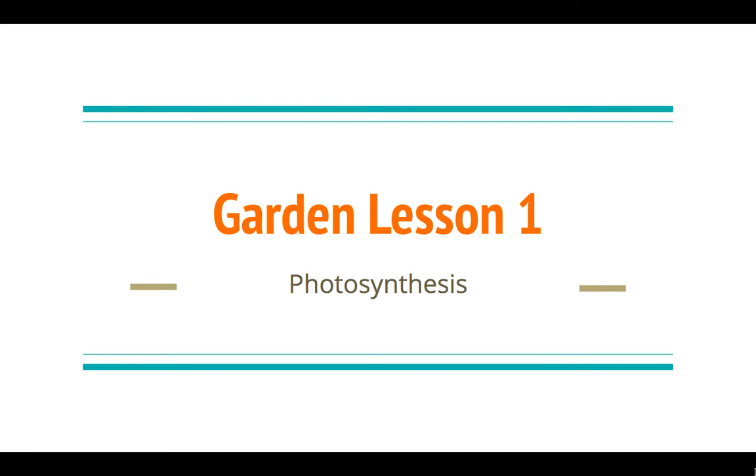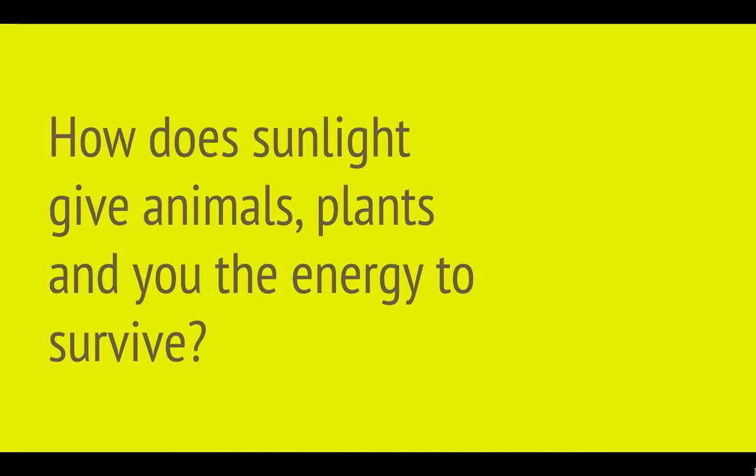Today, Toby from Kaleidoscope Garden is going to be talking to us about photosynthesis. The big question is: how does sunlight give animals, plants, and you the energy to survive? Let's check out what Toby has to say.